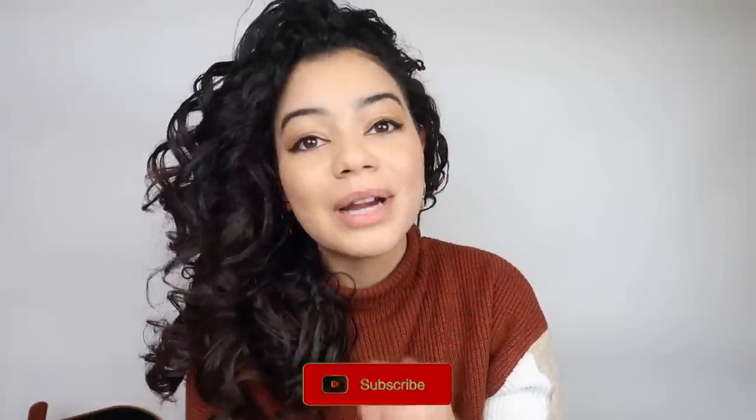Anyway, if you liked this video make sure you give it a big thumbs up, subscribe to my YouTube channel, and turn on post notifications so you get notified every time I upload. I love you guys — bye!